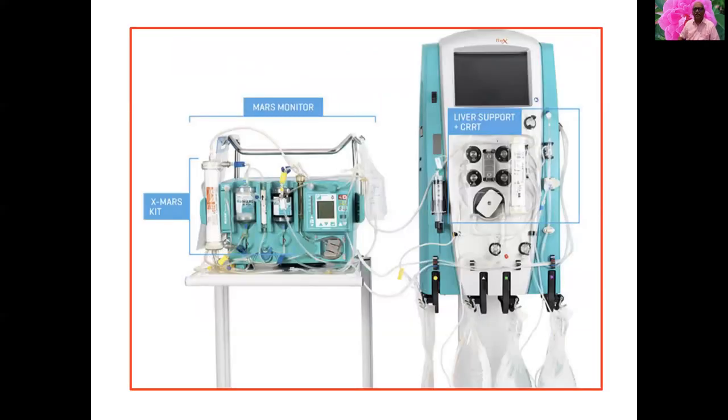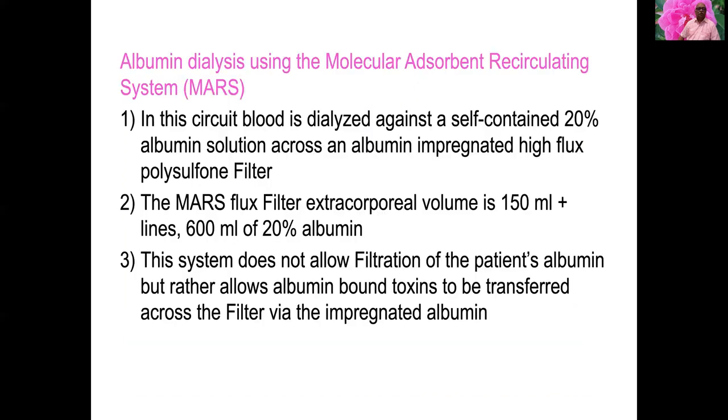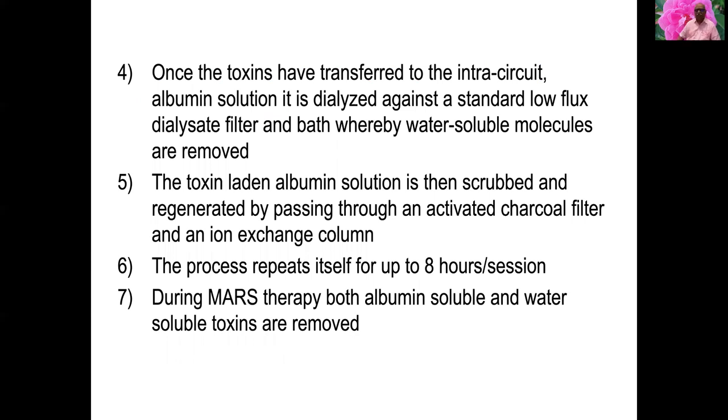This is the MARS machine, which can be integrated with the CRRT liver support circuit. In the MARS circuit, blood is dialyzed against a self-contained 20 percent albumin solution across an albumin-impregnated high-flux polysulfone filter. The MARS flux filter extracorporeal volume is 150 ml and the remaining volume is 600 ml, so 600 ml of 20 percent albumin is used — six albumin vials in total. The system does not filter the patient's own albumin but allows albumin-bound toxins to transfer across the filter via the impregnated albumin.